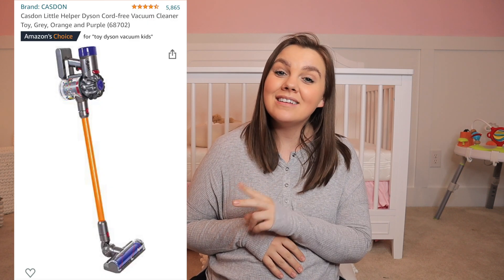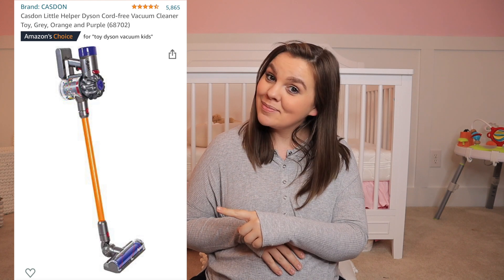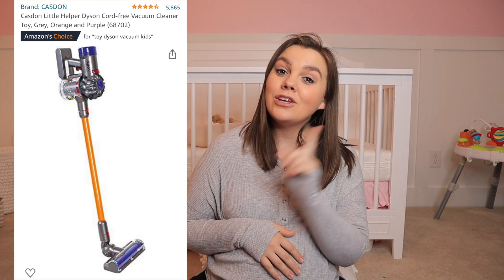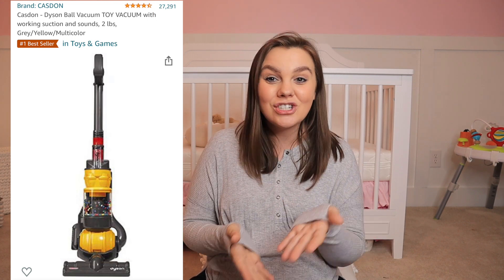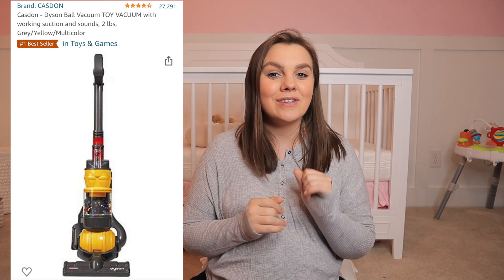Another thing on our list is this toy Dyson vacuum. They have two different styles — the stick vacuum and the ball vacuum — so whichever style you have, your little one can match you. We have the stick style and got that for Lucy, and then the ball vacuum went on sale so we got her that one too. She loves both of them. The ball one actually has a little bit of suction so they can kind of help you vacuum while they play. If you're looking for that, definitely go with the ball version — it's a huge hit in our house.